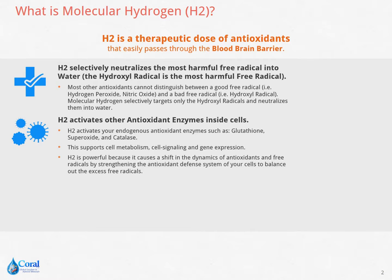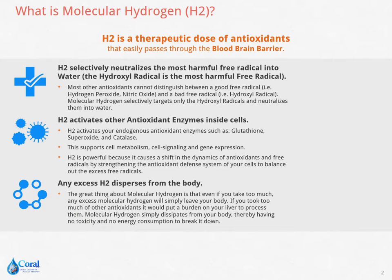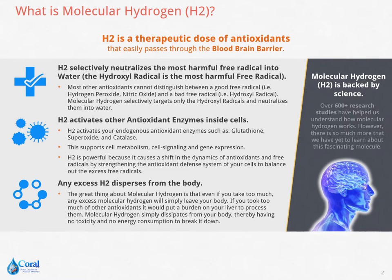H2 is a powerful molecule because it shifts the dynamics of antioxidants and free radicals by strengthening the defense system of our cells. Even if you take too much, the excess molecular hydrogen will simply leave your body, causing you no harm. Most importantly, H2 is backed by science with over 600-plus research studies helping us understand how it works.